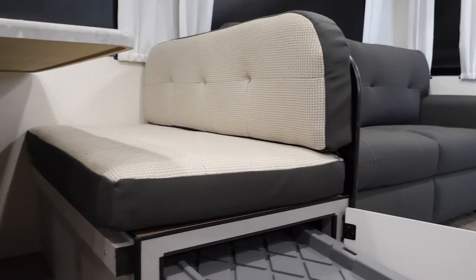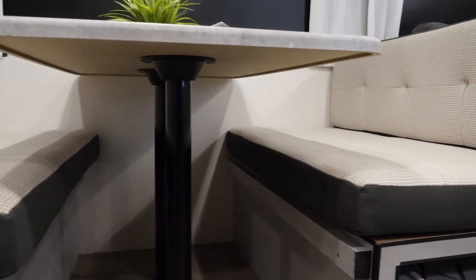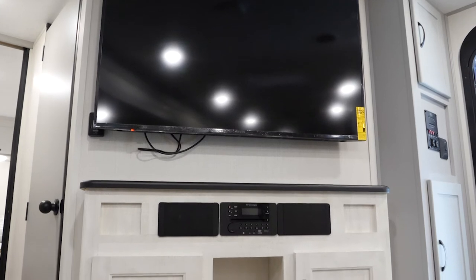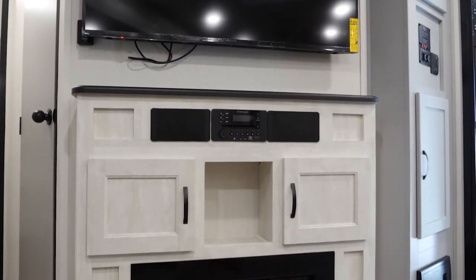Here we are in the living area of the 32BH. With every Vibe, you get a tri-fold sofa. You can sleep two more on the dinette, two on the tri-fold sofa, six in the back, two up front — you can put a lot of people in a Vibe 32BH. Every Vibe also comes with a 50-inch television. That's as big as they get in travel trailers.